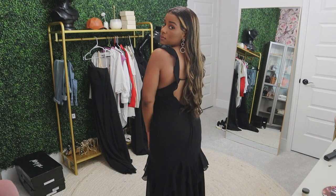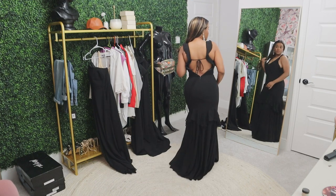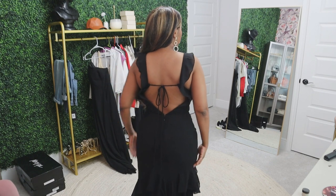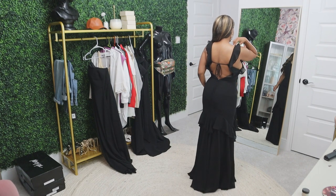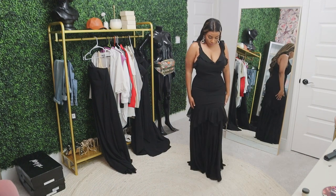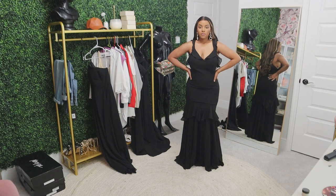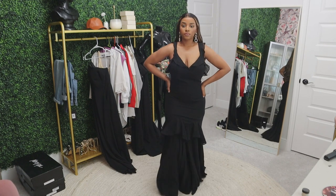The next dress is also one of my favorites. It has a plunge neckline with two straps and ruffle detail. The back is so beautiful — it zips up with a hook, but it stops right at the center of your back, leaving that portion exposed, and then there's a tie. The detail at the bottom is that mermaid-like fit with tiered ruffles. I love this dress — I cannot believe it's $99.